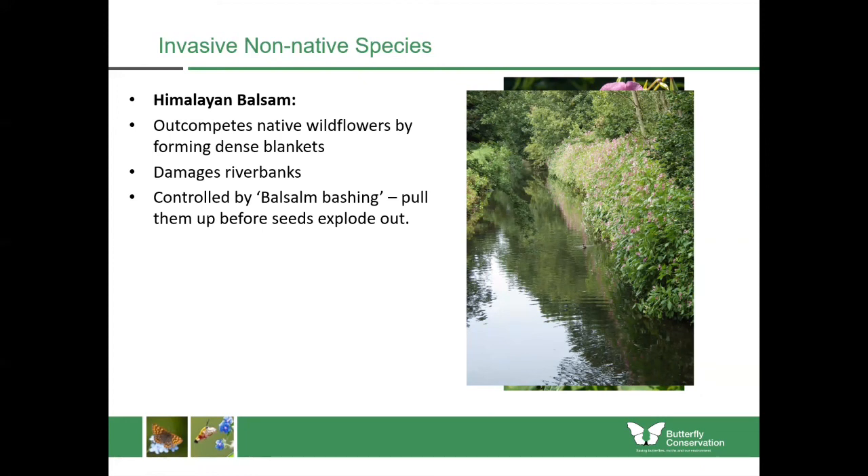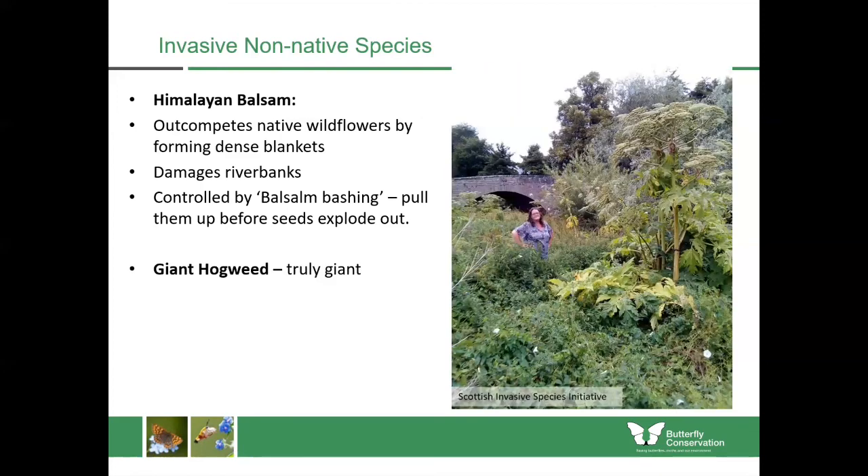It's best to remove Himalayan balsam before the flowers come onto the plants. With giant hogweed, it truly is giant — there's a native plant called hogweed which only grows to about head height at most, whereas giant hogweed as you can see grows to about two people's height. It's got these really large blooms at the end of the stalks with very large leaves, sheltering out native plants. It's also an extreme irritant to skin — if you do find this plant do not touch it because it will cause blistering and scarring on your skin, and it's one that really needs to be controlled by specialist agencies.